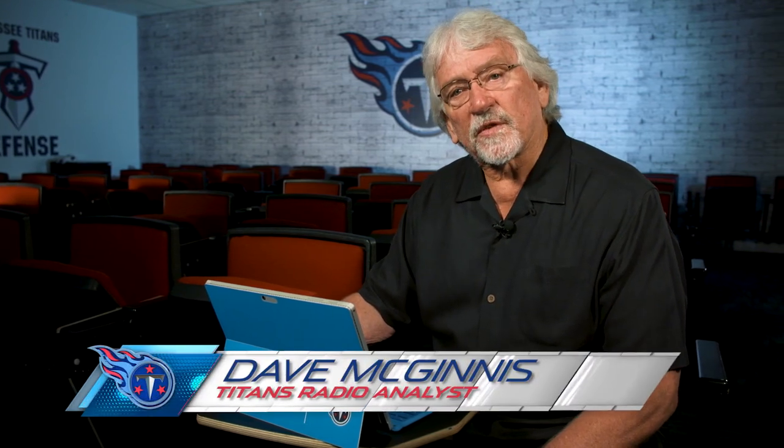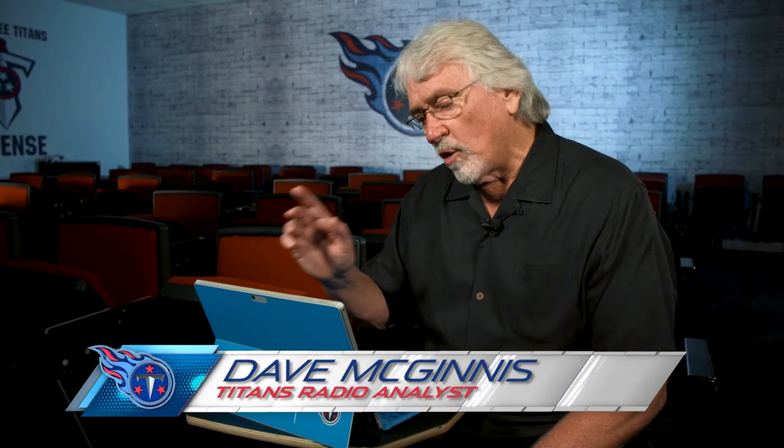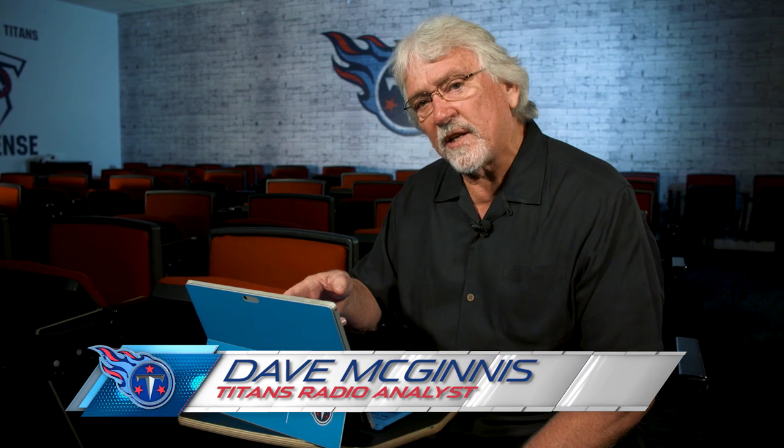This is Coach Mack, color analyst for Titans Radio. Today we're going to go beneath the surface to look at Dean Pease's defense that created a big turnover against the Bills.